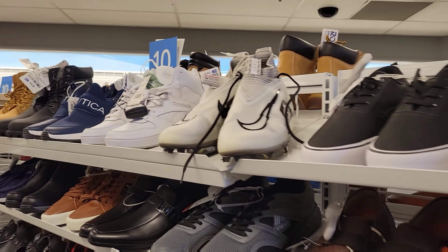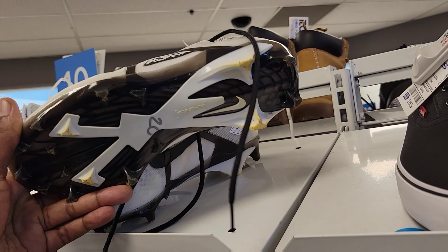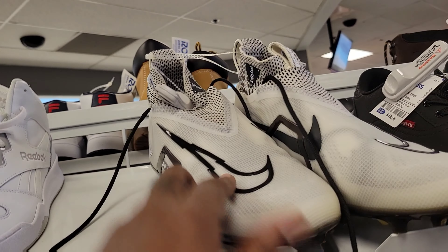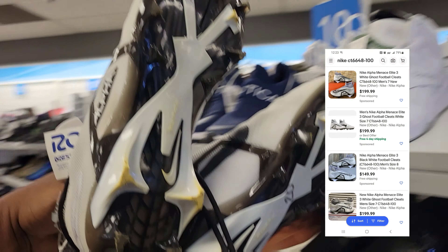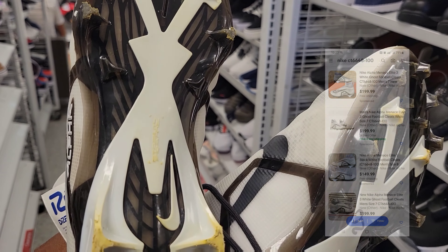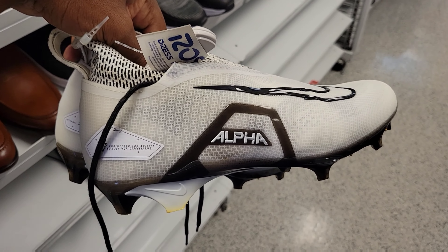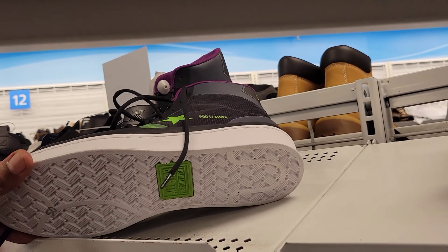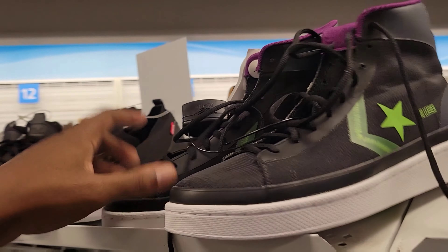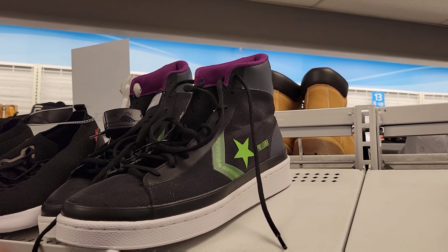This is what everybody's been finding - these Alpha cleats right here for $19.99. That's actually a good steal, good price. We'll look these up to show you guys the comps. It's a little dirty on the bottom, that's unfortunate, but we definitely found what a lot of people have been talking about for $19. You can't go wrong with that. We also got these Converse Pro Leather - not a bad shoe, they want $23 for these. Normally $50.